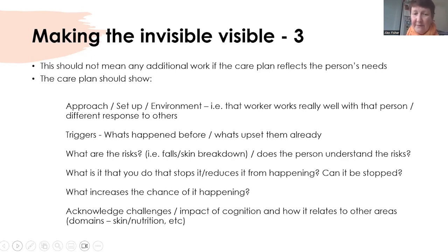What increases the chances of it happening? Here I come back to cognition — the Huntington's Disease Association have been talking very much about the mental state of people with Huntington's disease and the impact of cognition on their presentation. Acknowledge the challenges, acknowledge the impact of cognition and how it relates to other areas. For example, if that person doesn't understand the need to cleanse their skin or change their pad, that should be within a cognition care plan, a skin care plan, and also in a challenging behaviour care plan — and they should all interlink together.